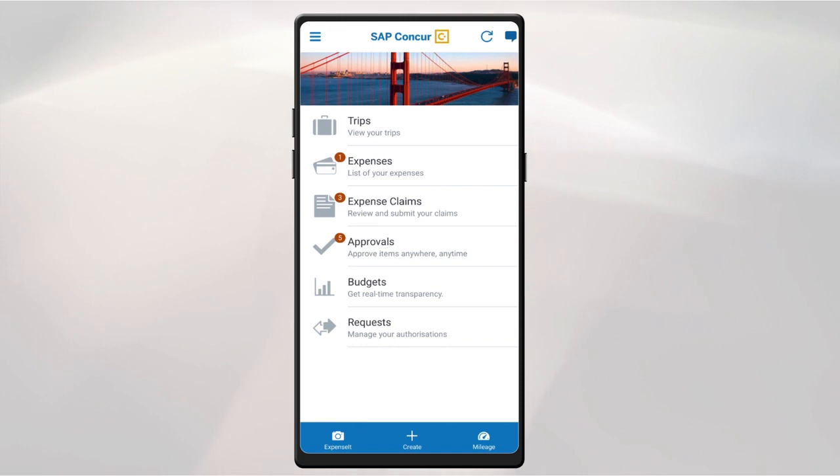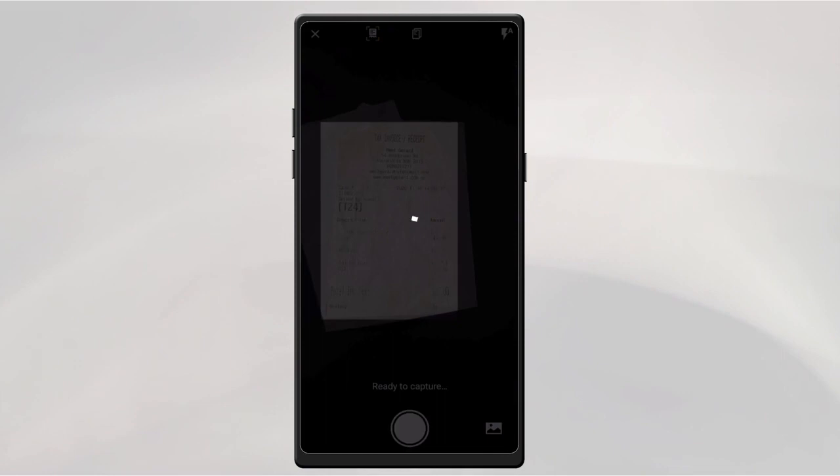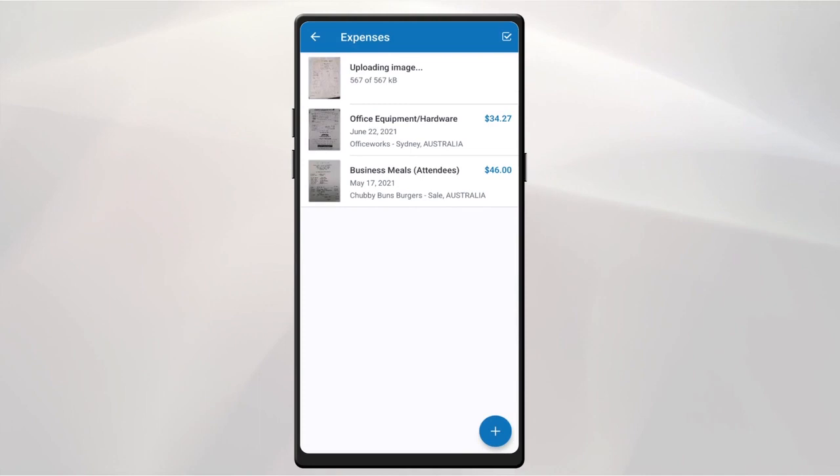When business travelers are on the road, SAP Concur makes expense reporting easier with Expense, part of the SAP Concur mobile app. With this innovative feature, travelers simply use their smartphone camera to capture and upload an image of a receipt.